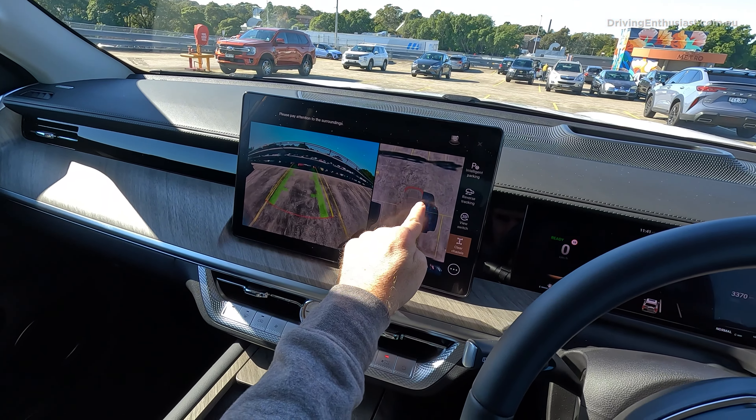It doesn't feel too big or bulky. You get a sense of the width — it feels a bit wider than a standard vehicle but not intimidating. Down this tricky little ramp is where the cameras come in handy — I can see I'm not going to hit the wheel on that side but on the inside I'm getting a bit close, so I can just steer around that way. You really shouldn't be looking at the screens while driving, but it does come in handy as a bit of a safety net.